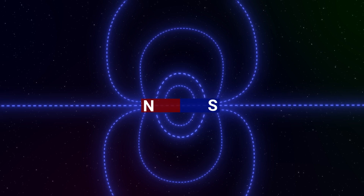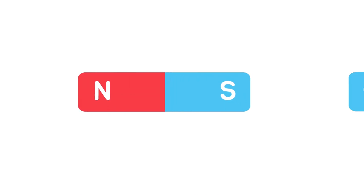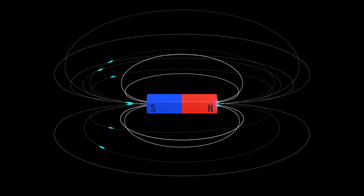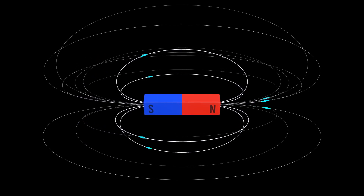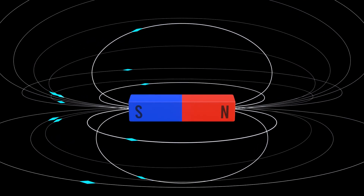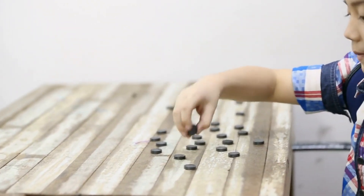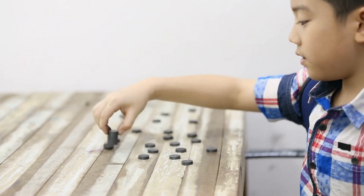When you cut a magnet in half, you don't end up with a north pole and a south pole separated from each other. Instead, you get two smaller magnets, each with its own north and south poles. This happens because the magnetic domains — regions where the magnetic fields of atoms are aligned — realign themselves to form new poles. This property demonstrates the intricate and robust nature of magnetic fields.